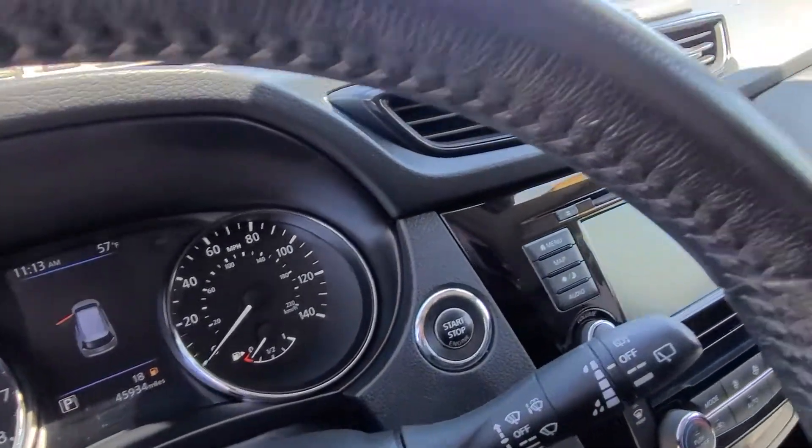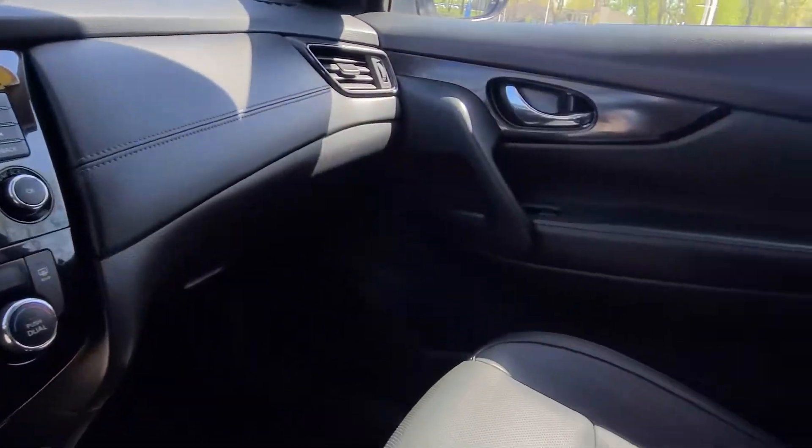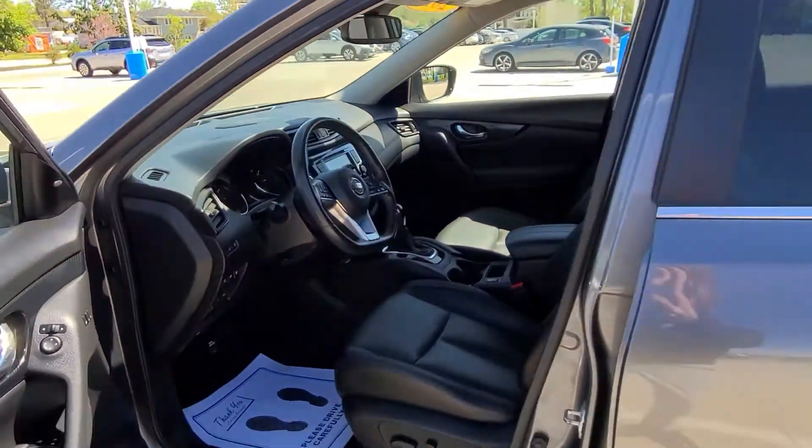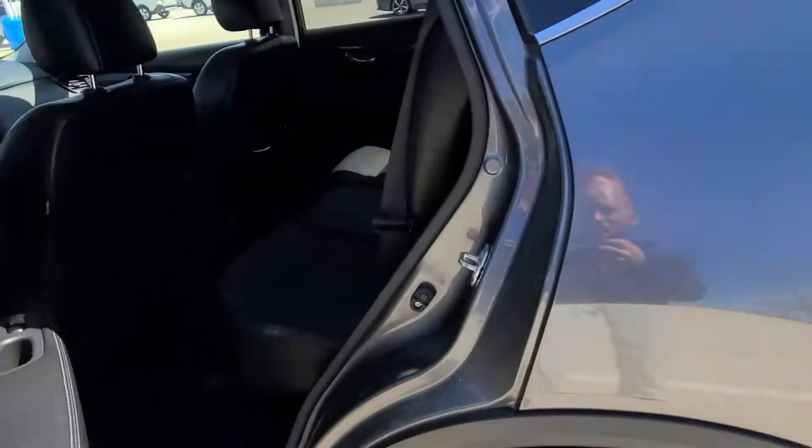Just over 45,000 miles on this one. Very, very clean vehicle. Did go through our full service inspection. It is Nissan certified and comes with a 7 year 100,000 mile powertrain warranty.